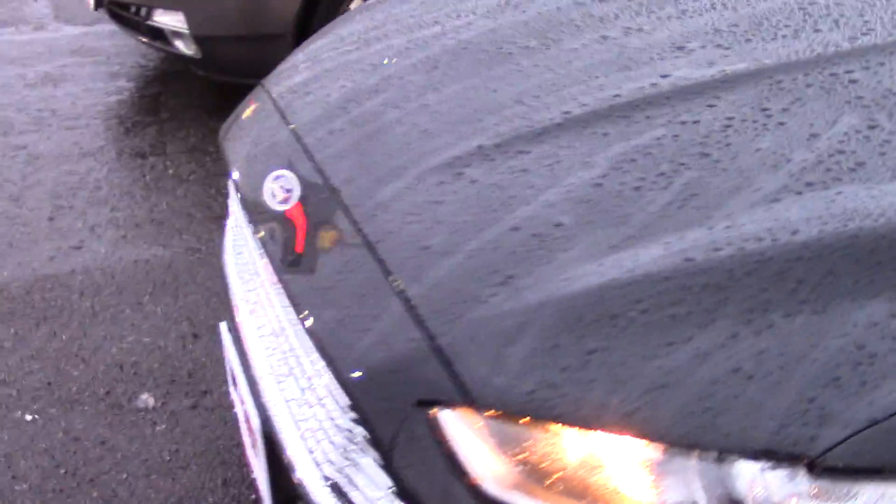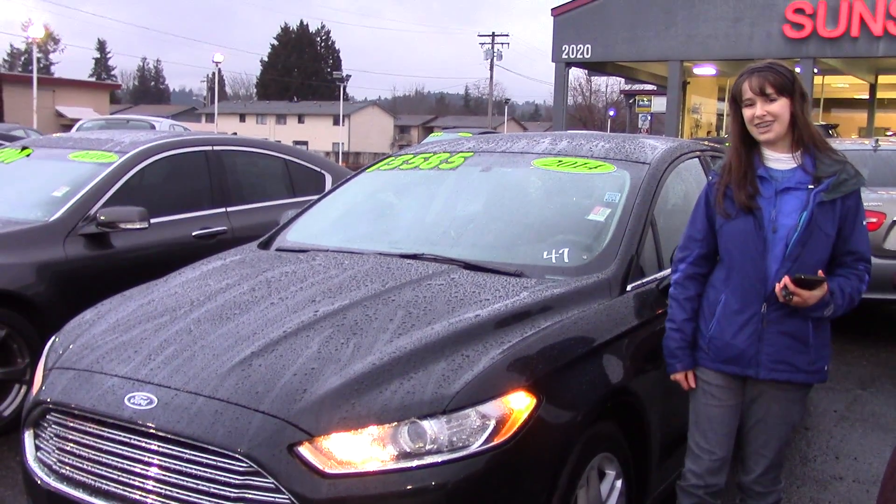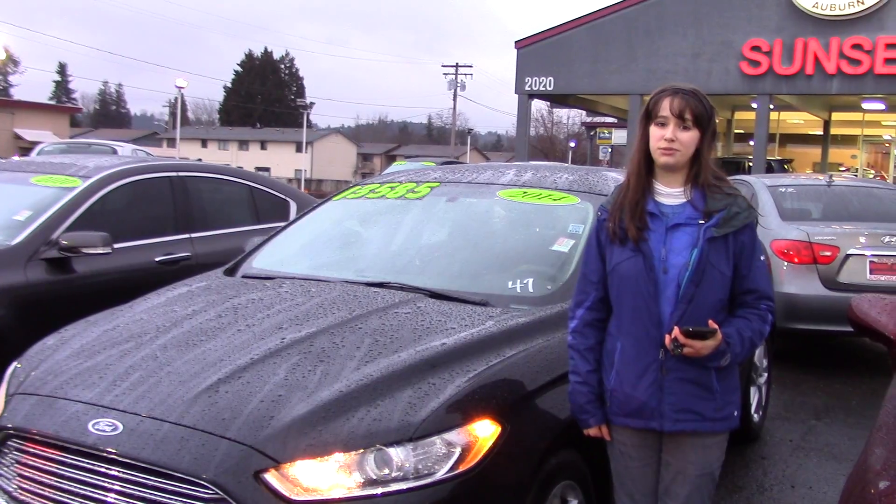Five-star crash test ratings to keep you and your family safe, and in addition to all of that, you get to drive around a car that looks as cool as this. It's awesome. Come and take it for a test drive, and make sure when you come in, you tell them Jordan sent you.